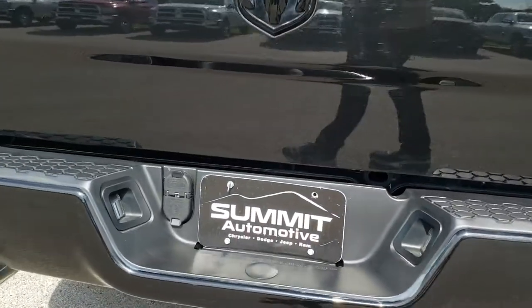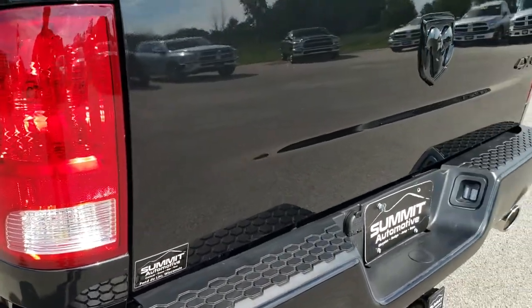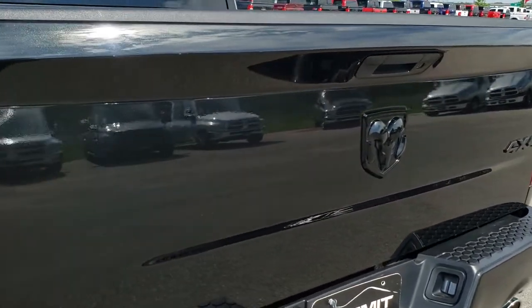Coming around to the back, rear bumper is in really nice condition, as is the dual rear exhaust. Full towing package which includes the receiver hitch, four pin, and seven pin wiring.